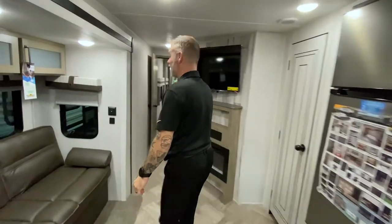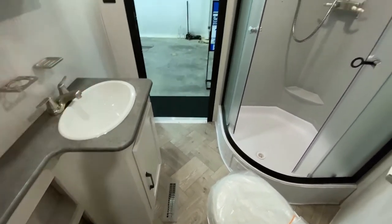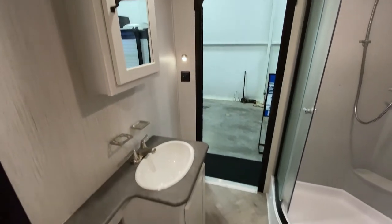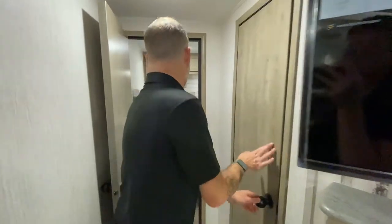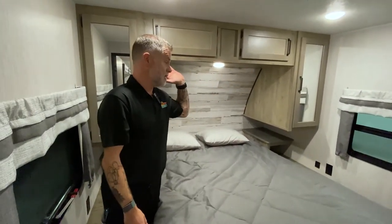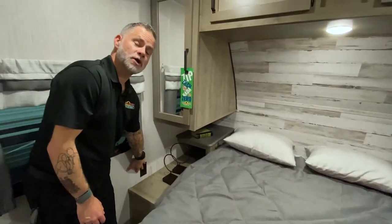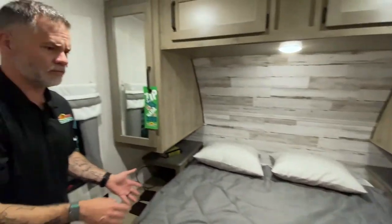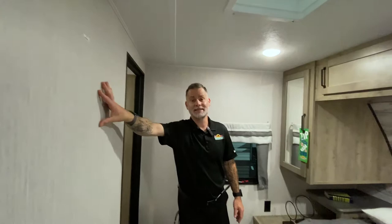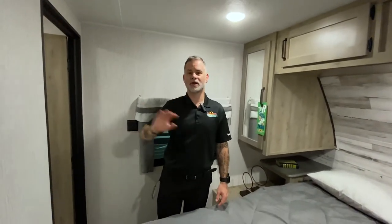Last but not least, the bathroom and bedroom. The bathroom has that second entry you were looking for — helping cut down on foot traffic. There's a nice-size neo-angled shower, toilet, medicine cabinet with storage, and storage below the sink. Very nice size bathroom. The bedroom features a queen-size bed with storage underneath, storage above, his-and-hers closets, and really nice two-layer nightstands on both sides — one side with regular charging, the other with USB as well. You've also got a TV backer to mount a TV for privacy, and the option to add a second AC unit in the bedroom.